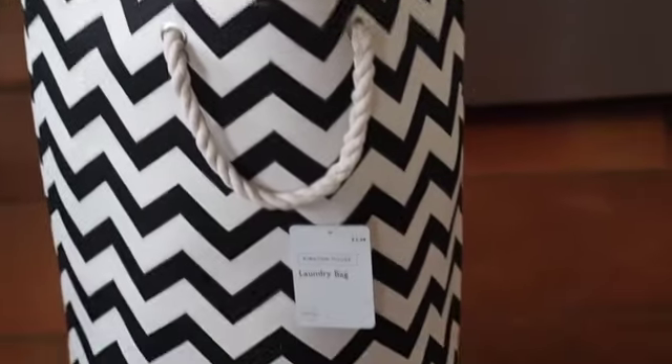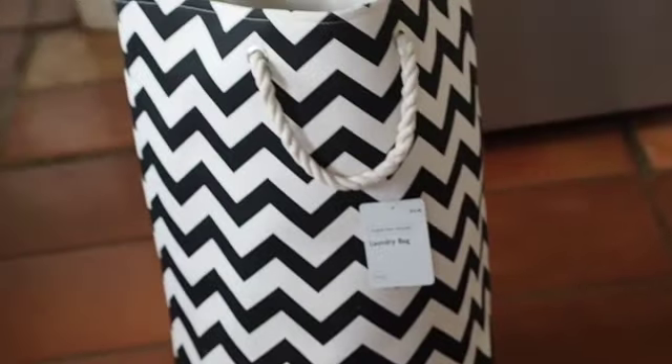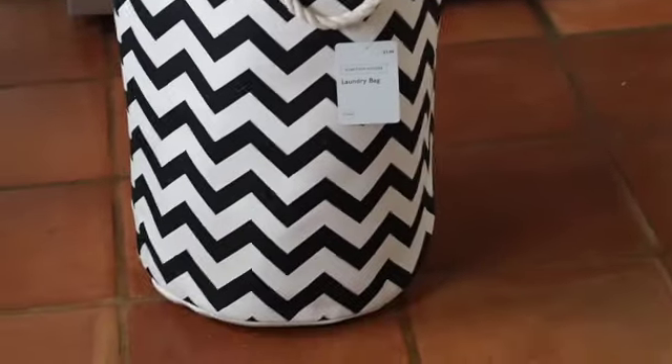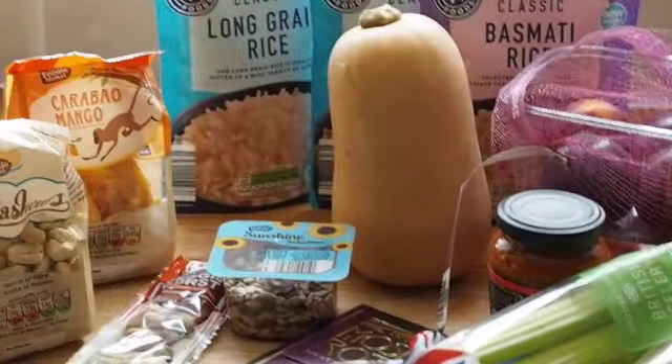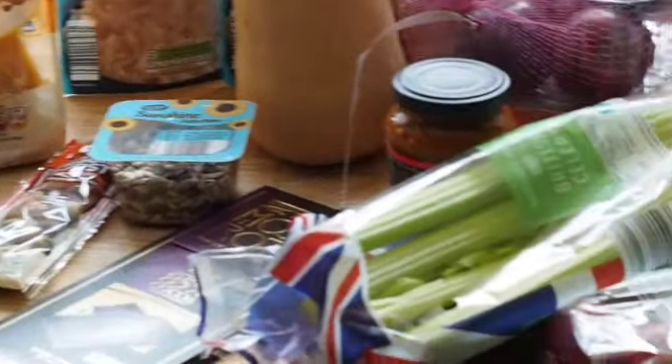Just a super quick voiceover from me as I walk you through my Aldi shop. First item — how cool is this laundry bag? They had lots of different examples in black and white materials. It was £3.99, it's really deep, it's really robust, and it'll just take everything in there.